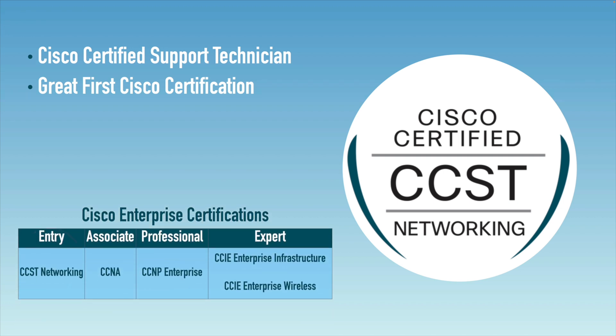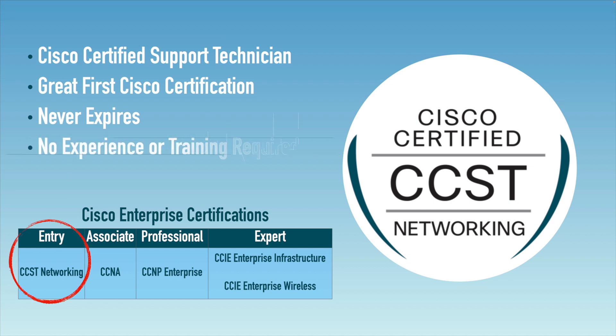Looking at Cisco's certification lineup in Cisco Enterprise Certification, CCST Networking is considered an entry-level certification — easier to obtain than something like CCNA. Unlike the other certifications in the lineup, CCST Networking never expires and requires no prior experience or training. You can start at the ground level and build from there.